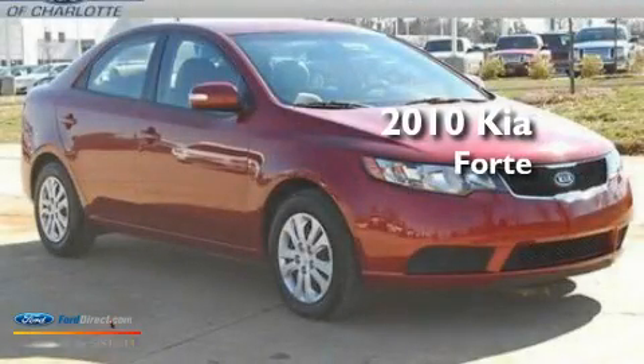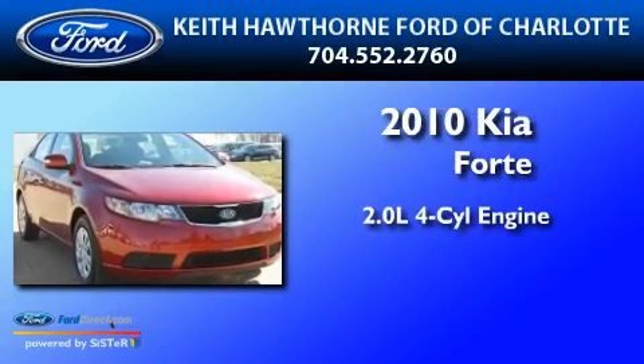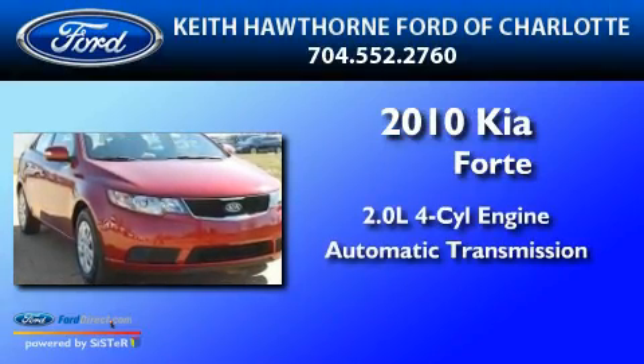This is a 2010 Kia Forte. It has a 2.0-liter four-cylinder engine and an automatic transmission.